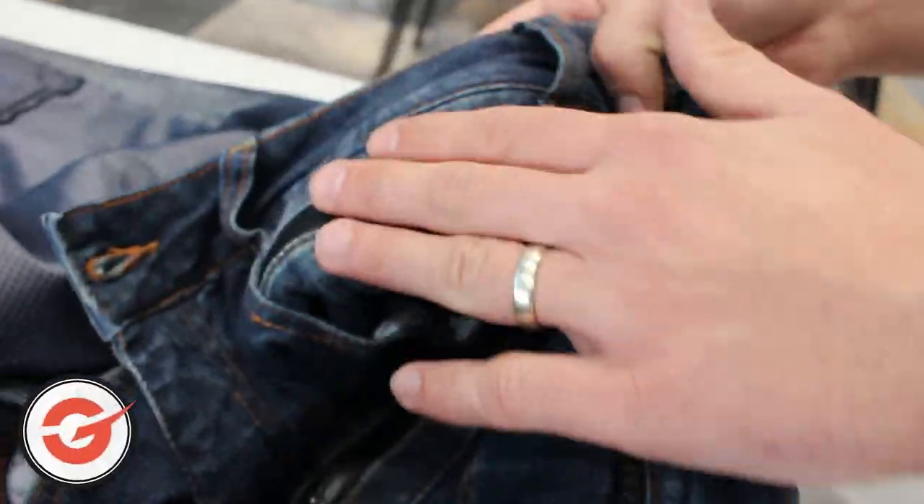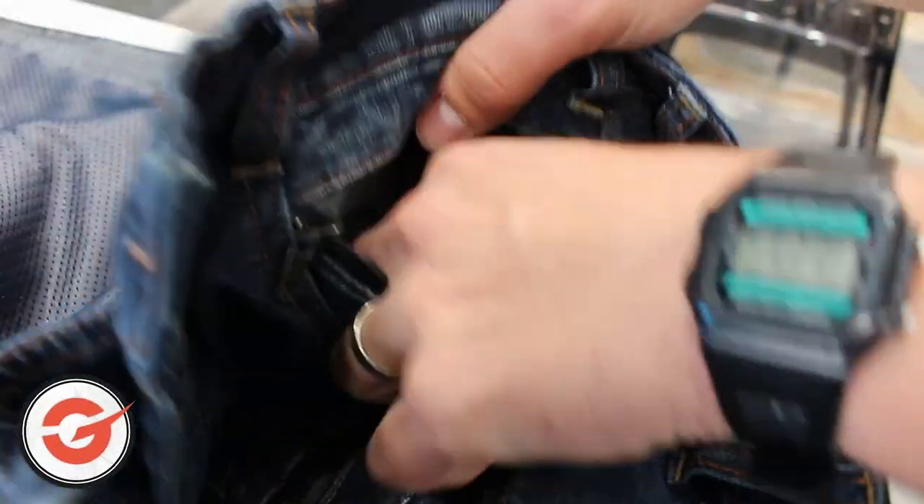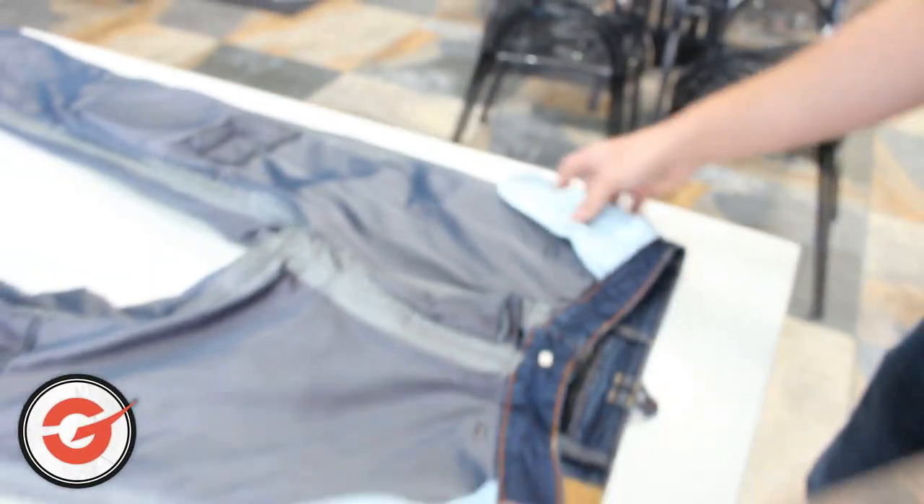All the pockets — there are two on the front and two on the rear — all have a YKK welded waterproof zip and obviously a waterproof lining inside as well. So you can keep your phone in your pocket, you don't have to put it in a waterproof bag or anything like that, and it should be fine.